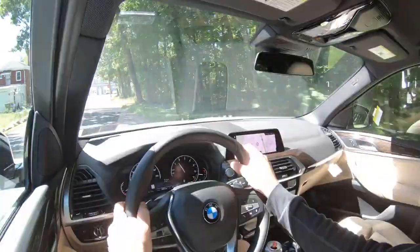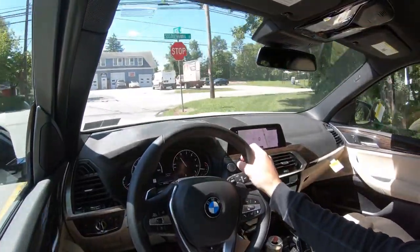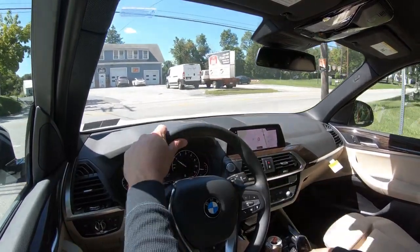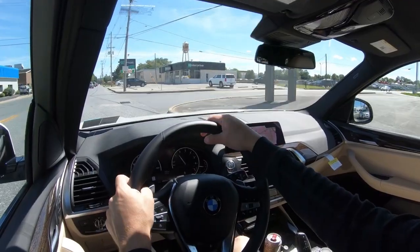What I'm going to do now is test out the paddle shifters. I'm going to push the shifter all the way to the back and to the left — that is going to give me full manual shift mode, the vehicle will not shift for me. Let's go ahead and do that paddle shifter test. I just want to see how quickly they are going to react.